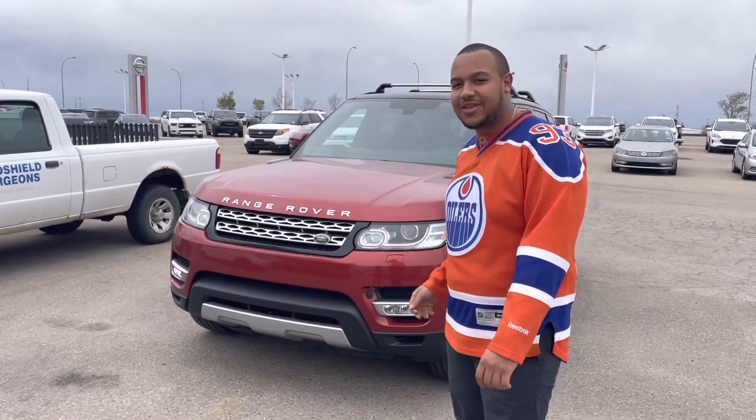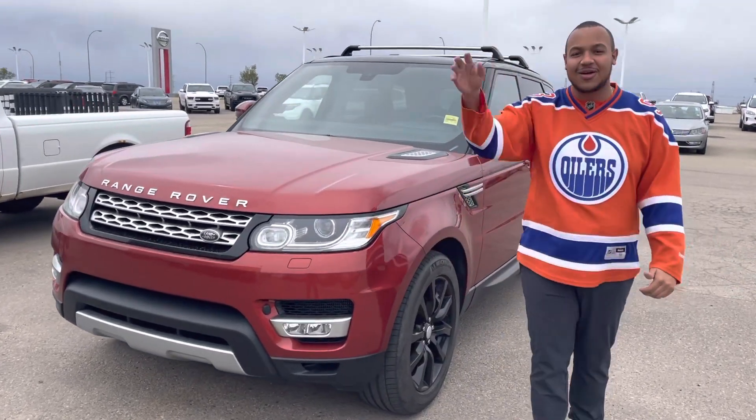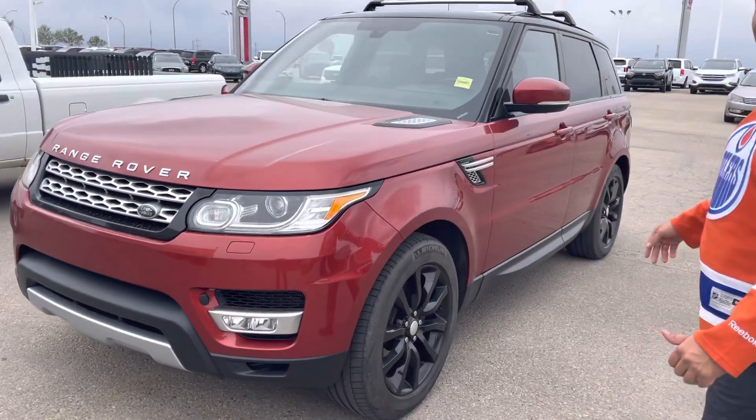Hey there, Preet, Scott here at Sherwood Key. I just wanted to present to you the beautiful 2014 Range Rover Sport we have here in the dealership. Beautiful vehicle and it is fully loaded with every option out there.